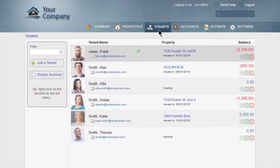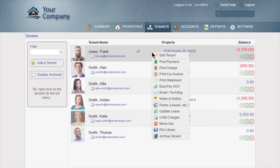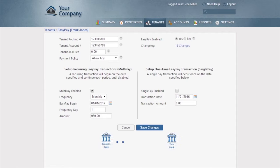Once you've placed a tenant, there's no need to make trips to the bank anymore. With Rent Tech Direct, you can now accept rent payments via ACH. This automatically transfers money from your tenant's bank account directly to yours, using the same technology that banks use to collect auto and mortgage payments.